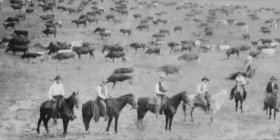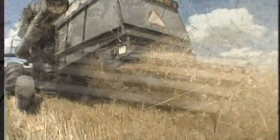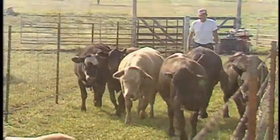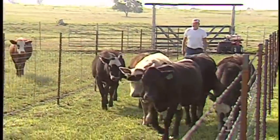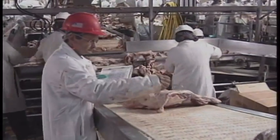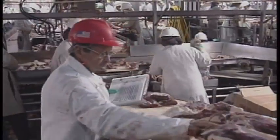Oklahoma's agricultural and food industries have a rich heritage in our state and are a significant portion of our economy. From wheat to cattle, we feed the world. Unfortunately, many of these commodities are currently sent to other states or even other countries for further processing before reaching the consumer's table.